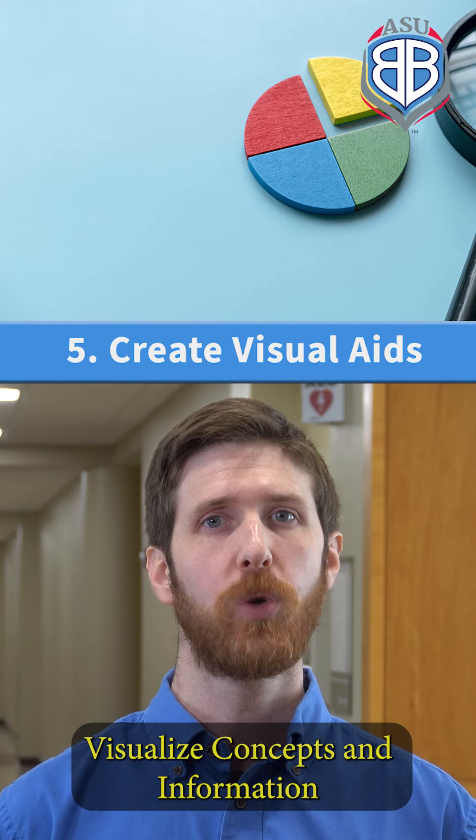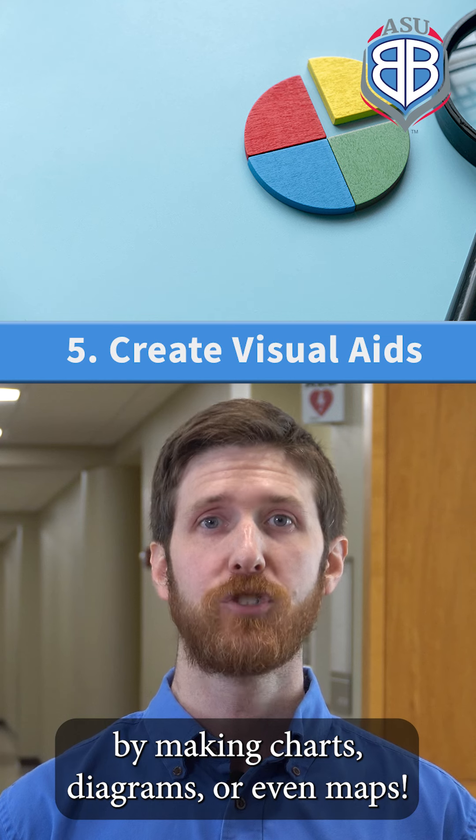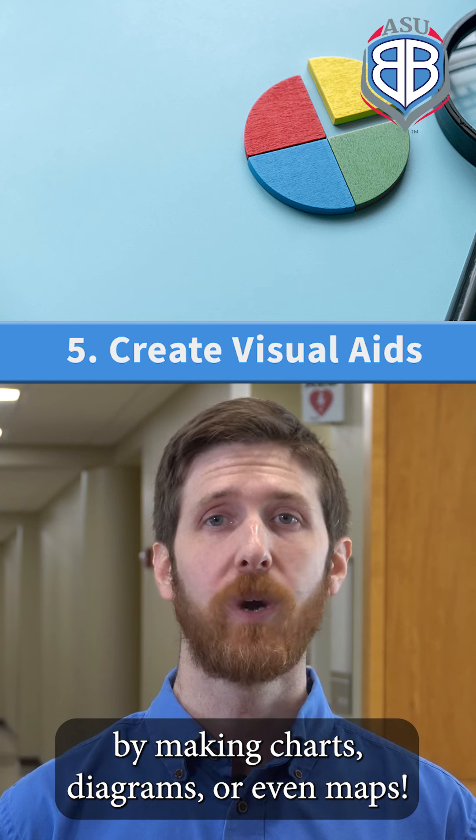And finally, visualize concepts and information by making charts, diagrams, or even maps.